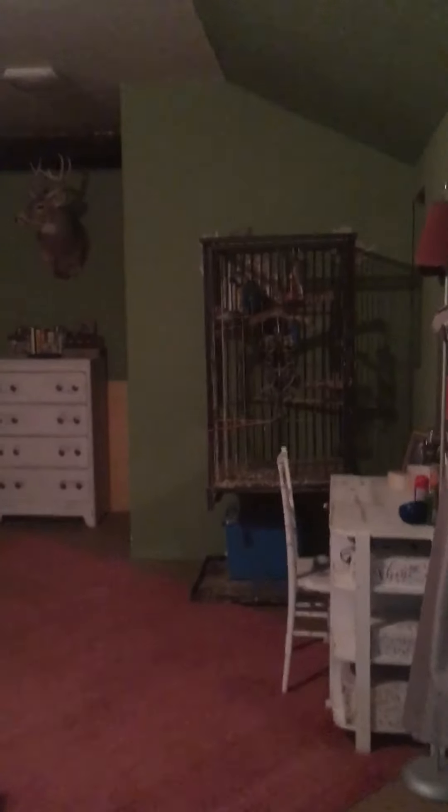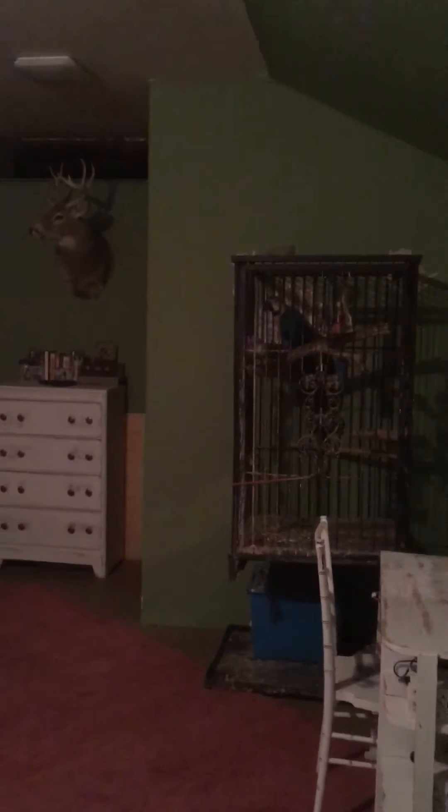Side door going out into the backyard. This is our bedroom. There's Miss Sappy sitting there in her cage, who has decided this week to start eating the wall.